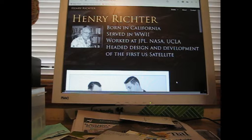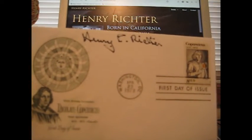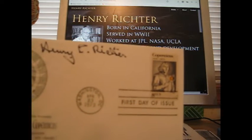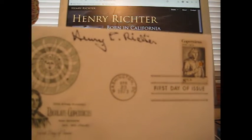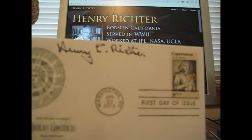He's probably close to 100. Henry Richter signed his first day of issue Nicholas Copernicus envelope. I think I bought that on eBay for a dollar with free shipping or something ridiculous, and had him sign that. Signed in a pretty good spot there, so that's pretty neat.